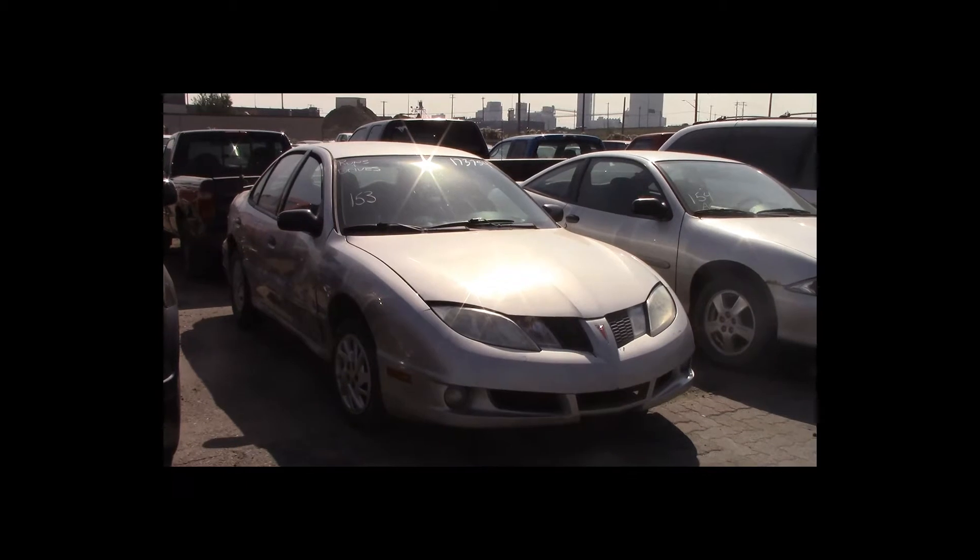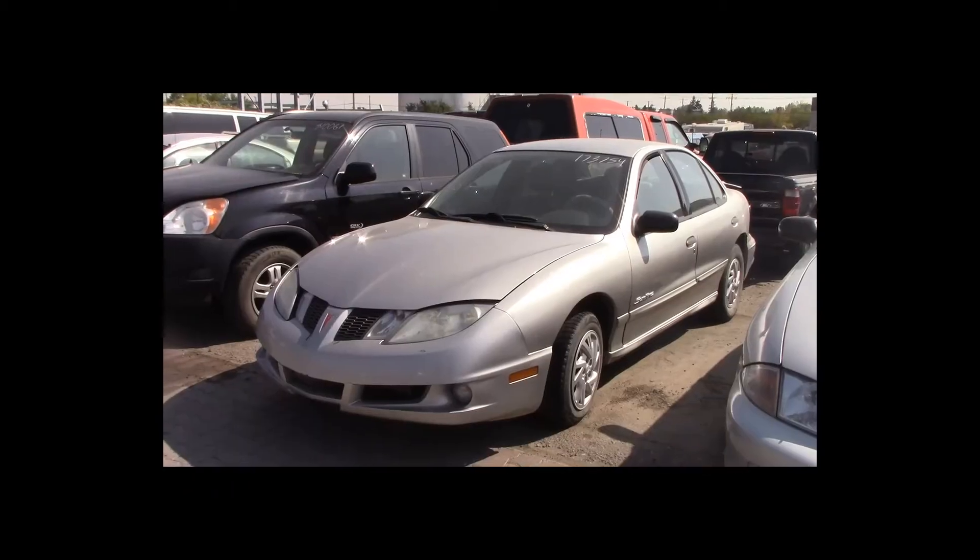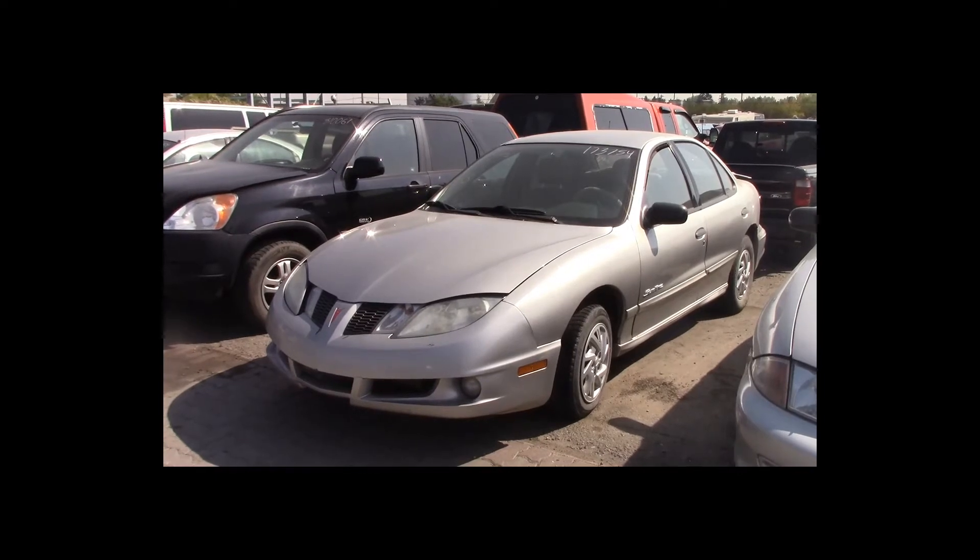Lot number 153 is a 2005 Pontiac Sunfire. This vehicle is a 4-cylinder with an automatic overdrive. It is loaded.